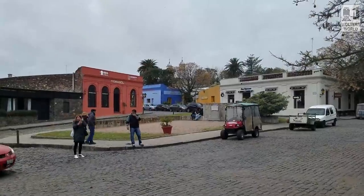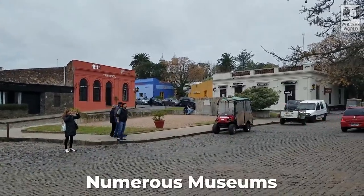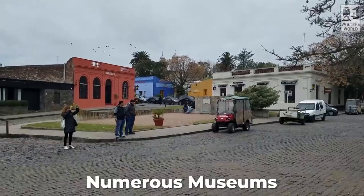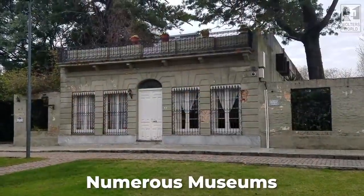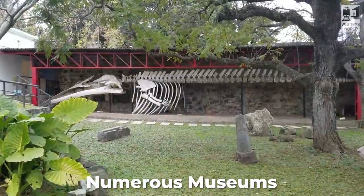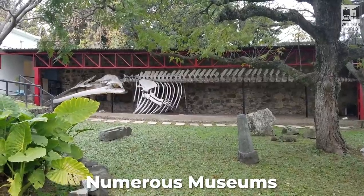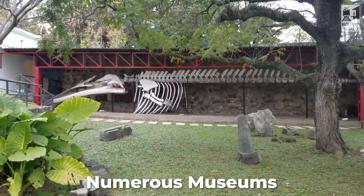The architecture and the colonial buildings are just gorgeous to walk through and enjoy. There are a lot of little museums around the historic center. Since the Portuguese were here, there's a Portuguese museum. There's the Azulejo — the blue tile museum, the Portuguese tile museum. There's a museum for the indigenous people, a Spanish museum, a municipal museum. There's all these little museums you can check out for some cultural context, aside from the other fun stuff to do in this town.